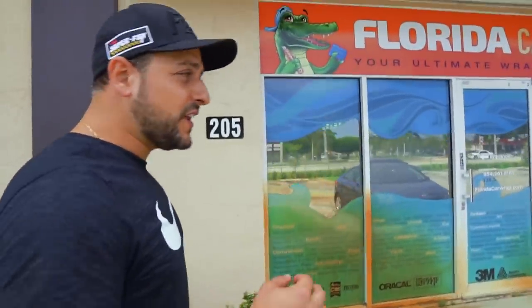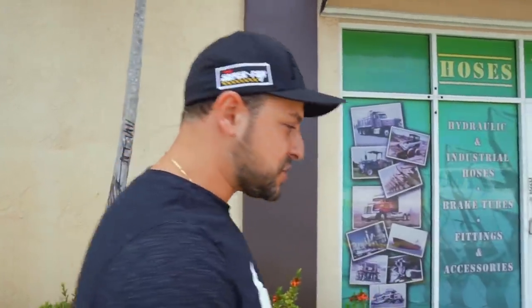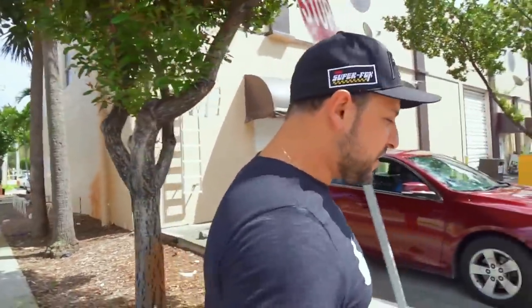I can't believe she's finally here. We've been working our ass off for the last three months to get the perfect 3D rendering so Steve can do his magic. As you may know, we ship luxury boats and cars all around the world, and we get customers that come visit us here in Miami. Now I'll finally be able to pick them up in style.